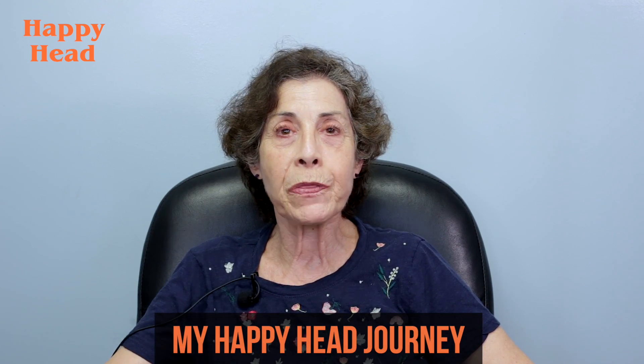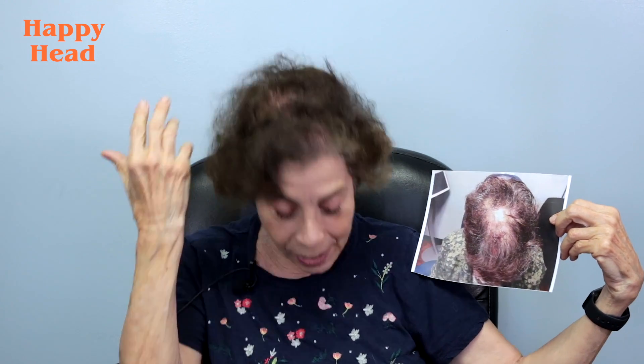My dermatologist recommended the solution and I've been using it for quite a while and have actually seen quite a bit of hair growth, so I'm quite pleased with it. This is the before picture, this is the way I look now, and I think there's a big difference. I can attribute it to the daily use of the product.